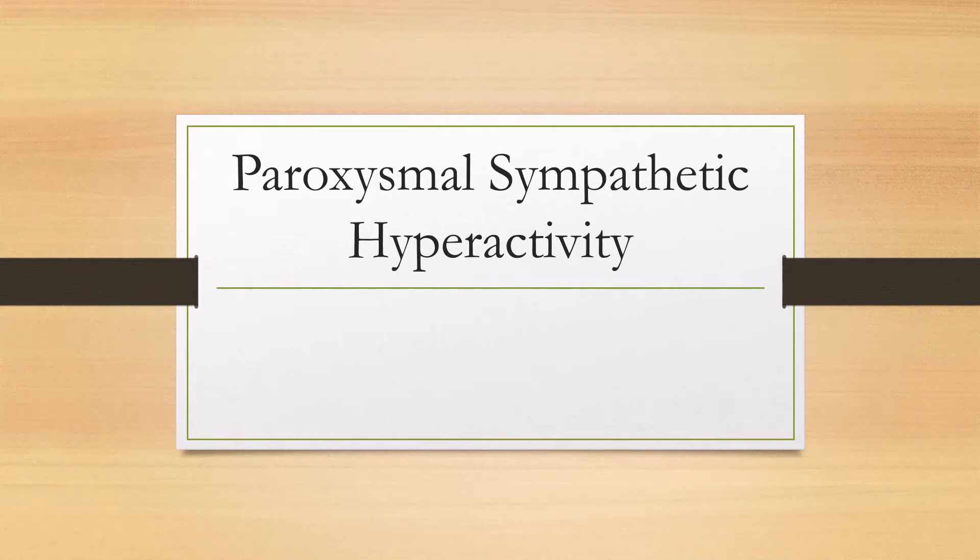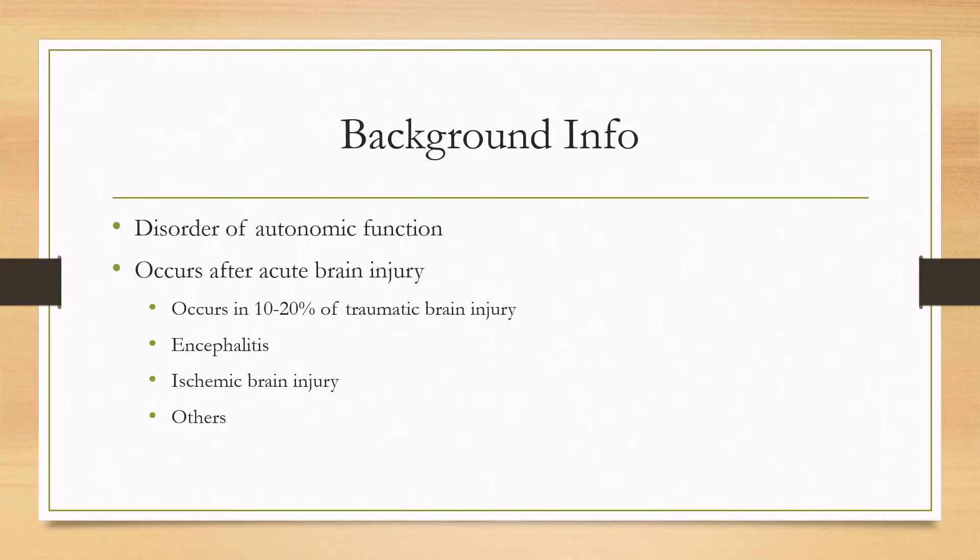Let's talk about paroxysmal sympathetic hyperactivity. This is a disorder of autonomic dysfunction, normally acquired after an acute brain injury. The most common population would be traumatic brain injury patients with either moderate or severe injury, and it occurs in about 10 to 20% of these cases.